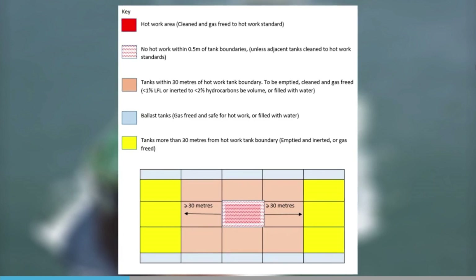When hot work is on top of cargo tanks, within 500mm of the deck, the tank beneath and the adjacent cargo tanks need to be water-washed and gas-freed to the required hot work standard.